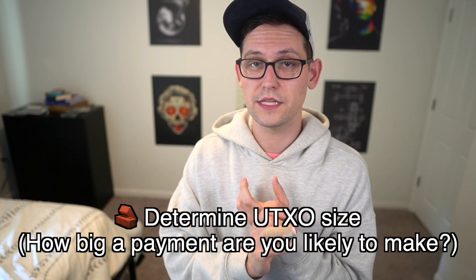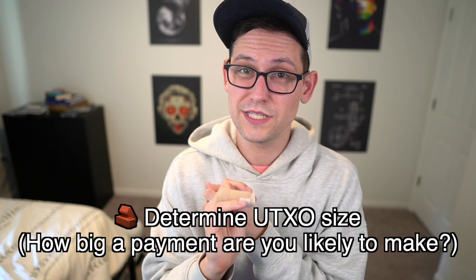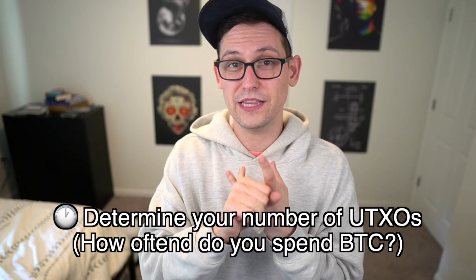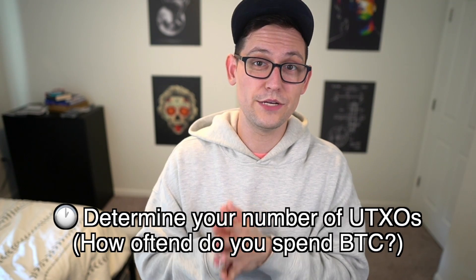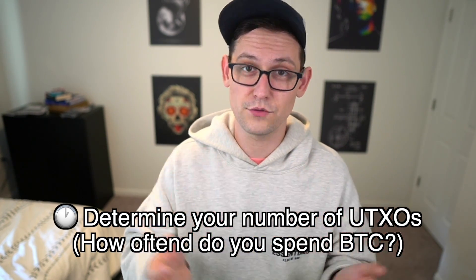So to recap: the first thing to think about is what amount are you likely to spend in each of these time ranges — that helps you determine what size UTXO you need in each address. The second question is how often are you likely to make purchases of that size within each time bracket — that tells you whether you need one $500 UTXO or two, three, five, or ten. The further out on your time horizon, the less likely you are to need multiple UTXOs since you won't be transacting often. You might touch your retirement Bitcoin once every five years, so you may be fine holding it all in one giant UTXO.